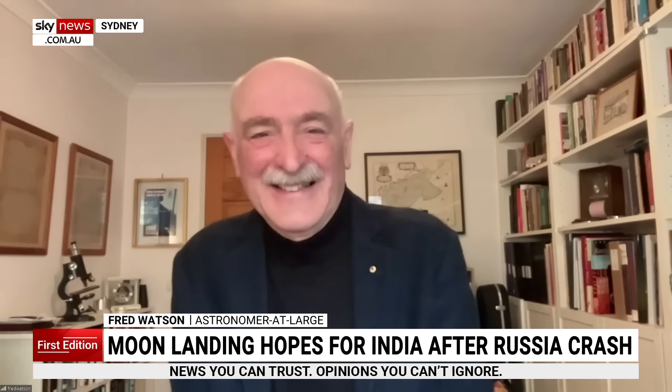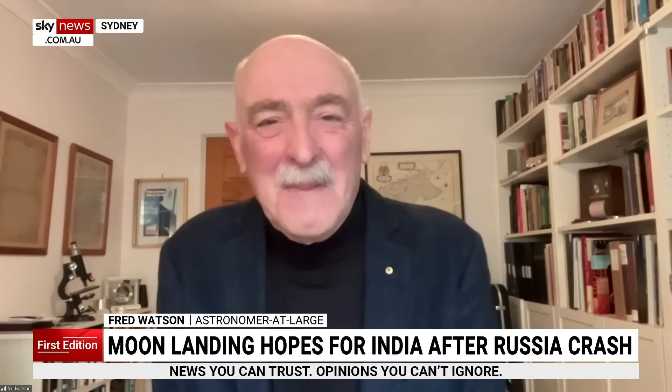You're a wise man, Fred Watson. You learn something new every day, folks — it's stunning stuff. Thank you so much.